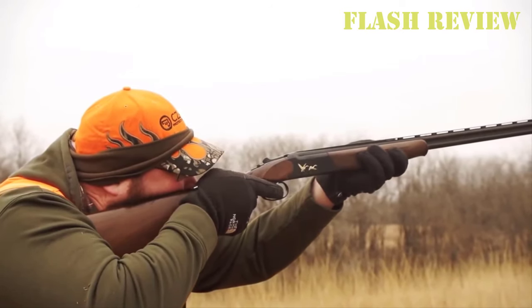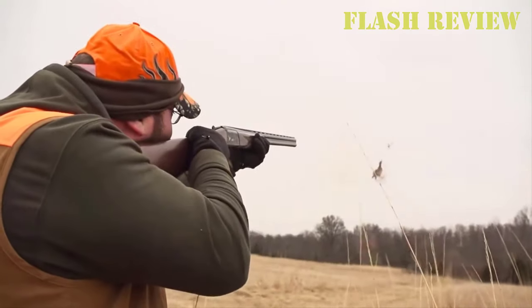Welcome back to my channel. We will continue the Top 10 Affordable Double Barrel Shotgun Options, Part 2.